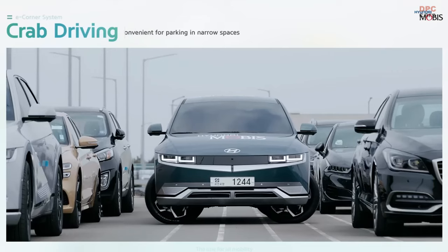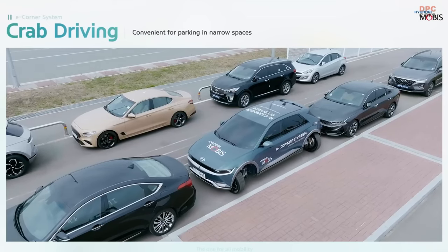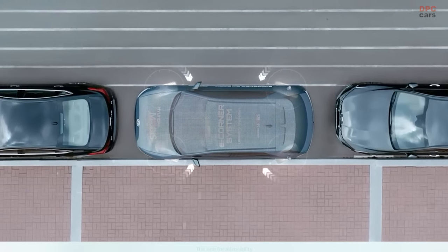The footage highlights the remarkable crab walk feature, where all four wheels swivel 90 degrees, facilitating lateral movement and simplifying the parallel parking conundrum, even in tight quarters.